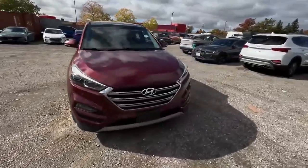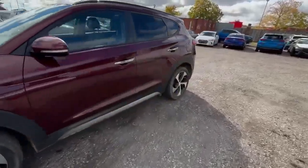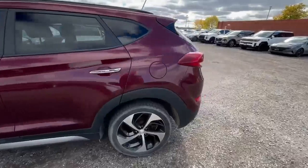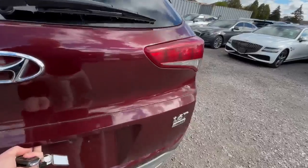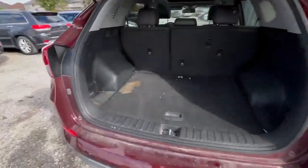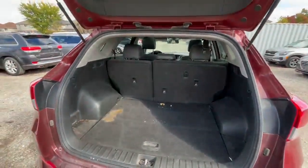Hi guys, it's Adrian from Finch Hyundai and this is our Tucson 2017. Nice trim, nice dark red color, 1.6 all-wheel drive engine. We just received this car, so everything looks like this here.